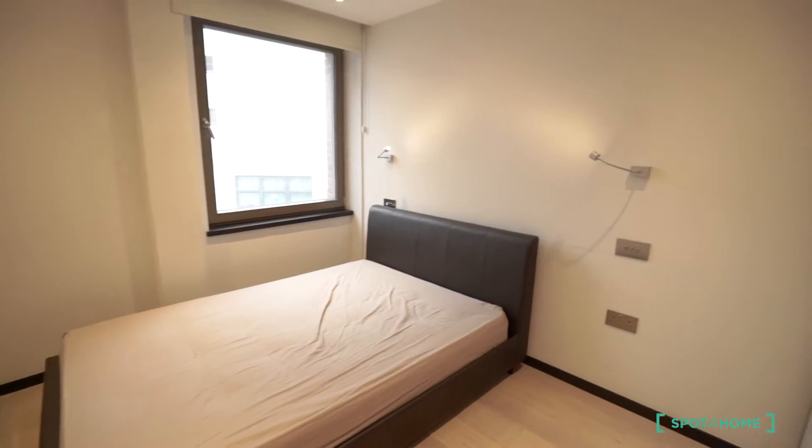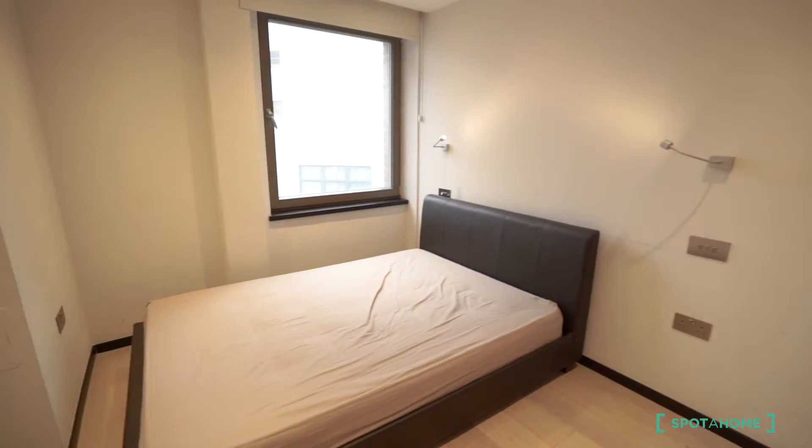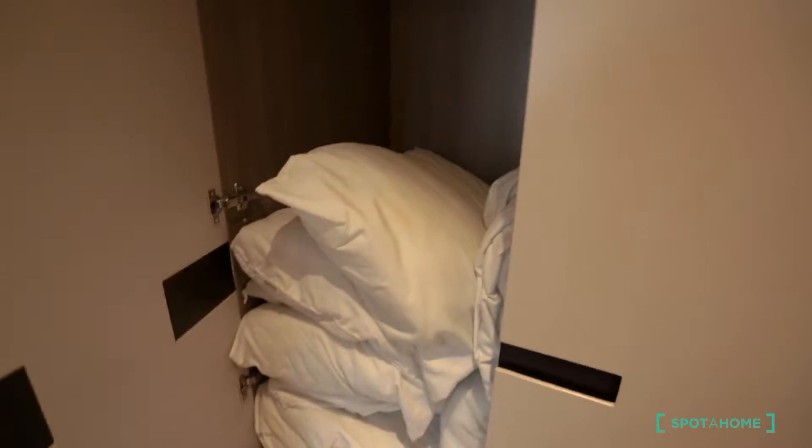This is room number one. You have a double bed. You can see you have nice windows — it's so bright. There's an inbuilt wardrobe with three doors and plenty of space.